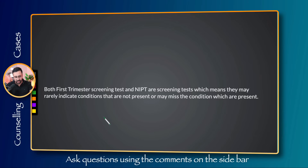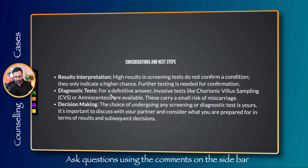Emphasize again that both first trimester screening and NIPT are screening tests only — they may rarely indicate conditions that are not present, or may miss conditions that are present. This has very important medico-legal implications, and not explaining this to the mother can cause legal problems later. A high-risk result does not confirm a condition — it simply means there is a higher chance. Further testing is needed for confirmation, though some parents may decide not to pursue confirmatory testing even after a high-risk result.